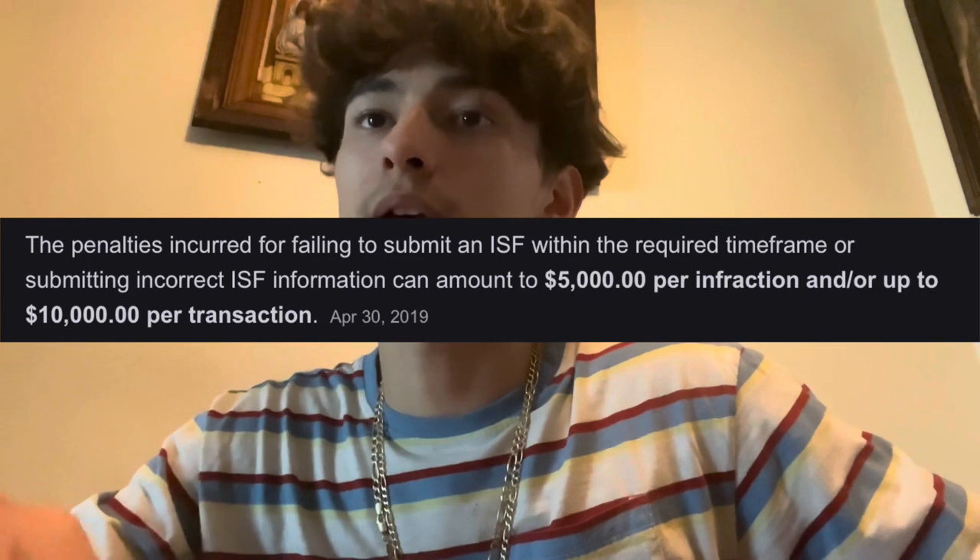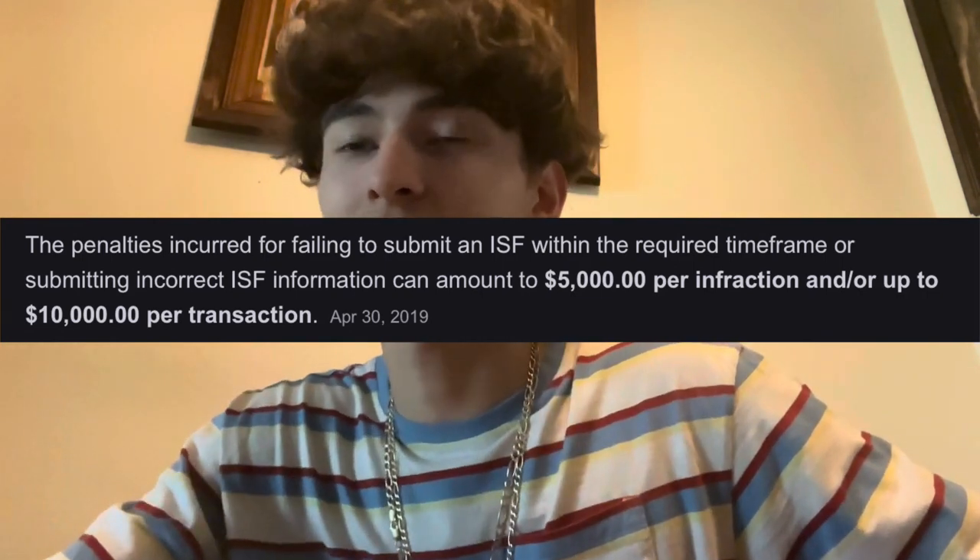The company that sold me the minivan provided me with the broker, and it was really bad timing. When you import a vehicle from Japan you have to turn in an ISF form, and if you turn it in late the fine is $5,000 up to $10,000. The deadline was May 30th, which was Memorial Day — brokers were closed. I was stressing out, emailing and calling everyone. I found a website called importersecurityfiling.com, chose them because they had late fee protection, and paid $140.